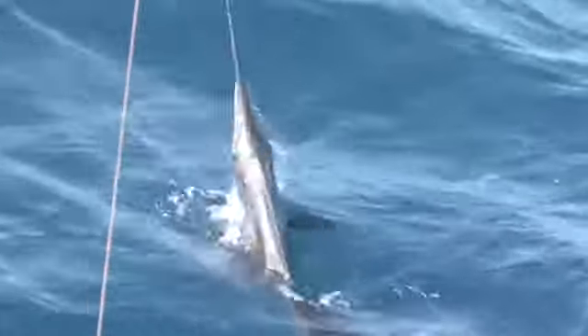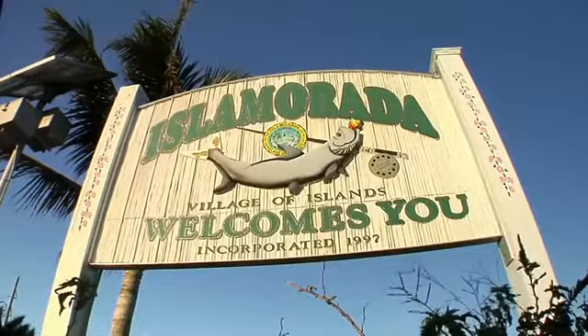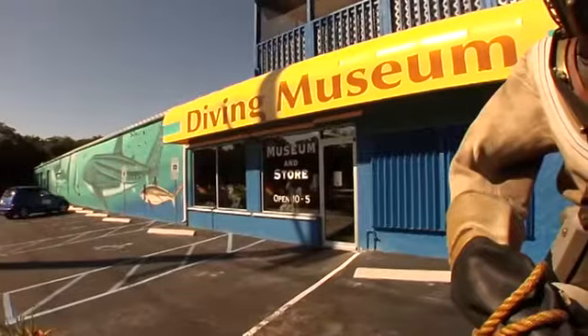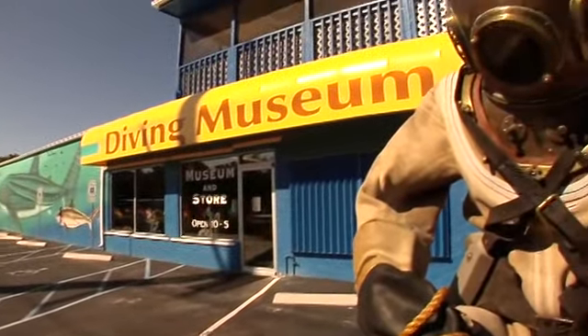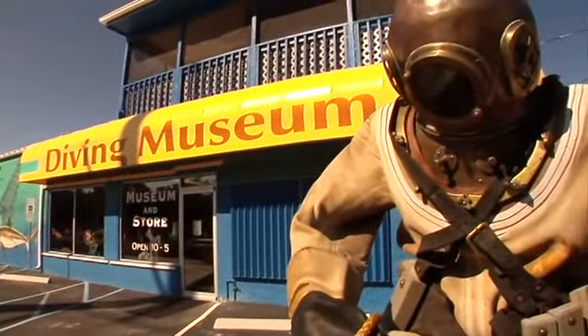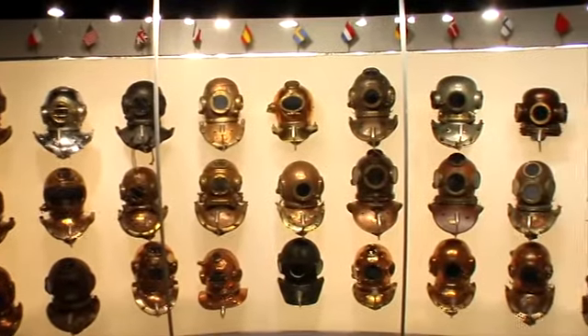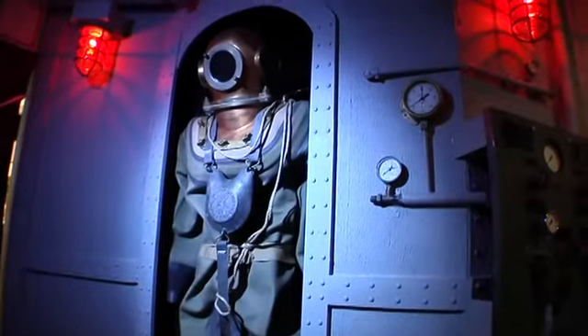Welcome to Islamorada. Chartering a boat with an experienced captain is one of the best ways to ensure an unforgettable fishing experience. And if you love fishing, welcome to heaven — Islamorada in the Upper Keys is considered the sport fishing capital of the world. When you're in Islamorada, a must-see is the History of Diving Museum, where dive equipment for the ages has been beautifully preserved and displayed to tell the story of man's quest to conquer the ocean's deep.